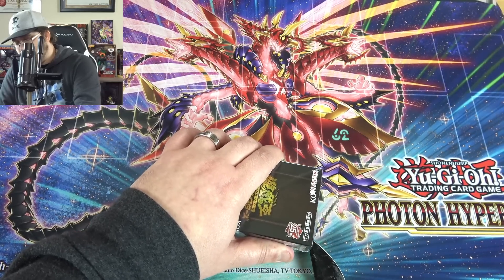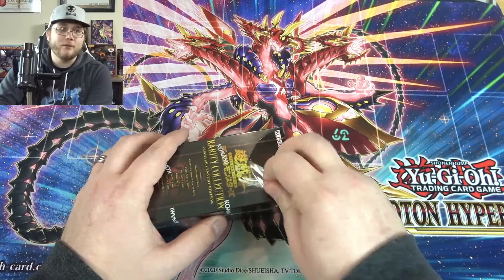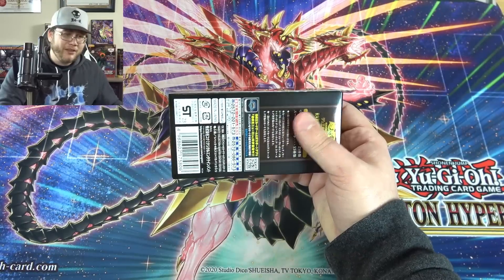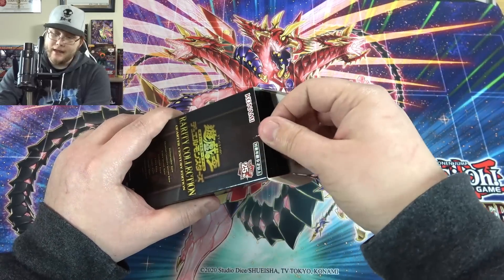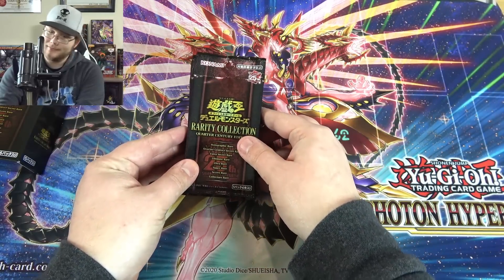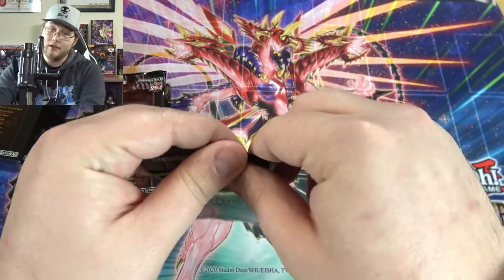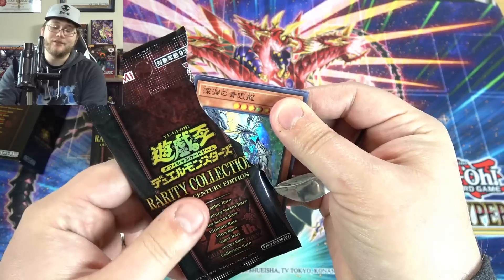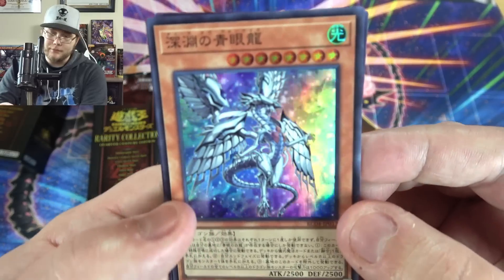I definitely recommend Buyee for this set — especially for things like whenever I open up that Kaiba briefcase, it's way cheaper than going with someone on eBay or Amazon Japan. When you use Buyee you can save money and buy more cards. We had some incredible luck last time; I just hope we get different cards because I would love to have the full set. Almost everything in this set is a quarter century secret rare.